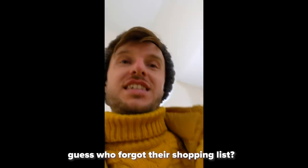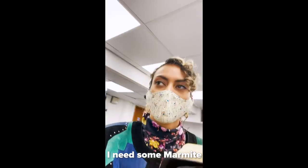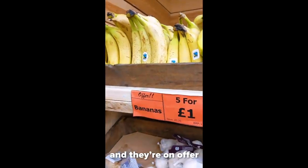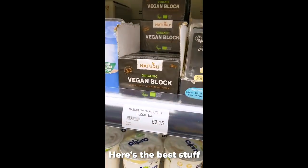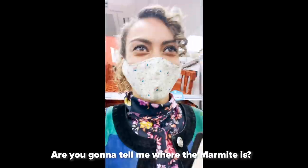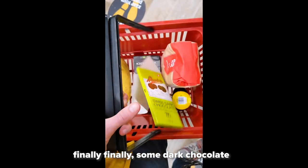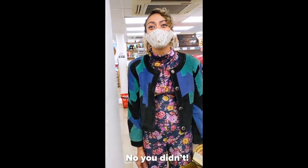Guess who forgot their shopping list? Got the list this time. Although I did just lock the door without my keys, so I'm really hoping that Amy has her keys with her too. I need some Marmite and peanut butter. What do I need? Bananas — and they're on offer. Next thing I need is some vegan butter. There's no sour cherries, but I can get some dried cranberries — I'm gonna go with these. Time for the most important ingredient, Marmite. Can you tell me where the Marmite is? You're the competition! Creamy oat milk. Finally, some dark chocolate. Did you bring a set of keys?